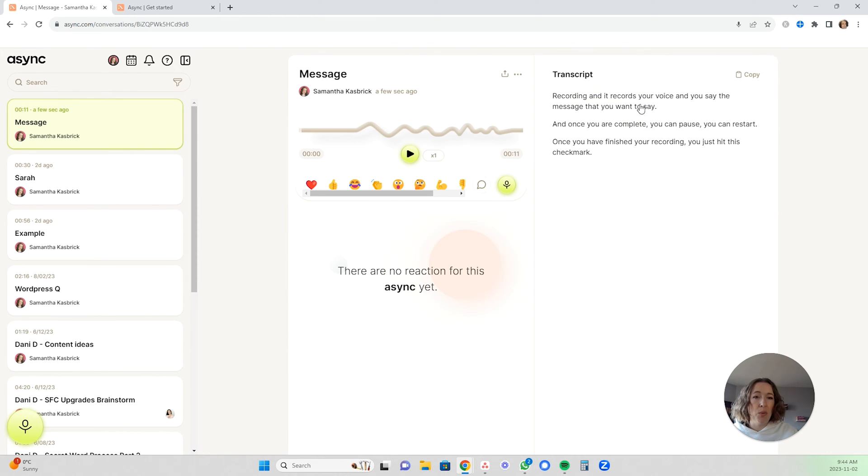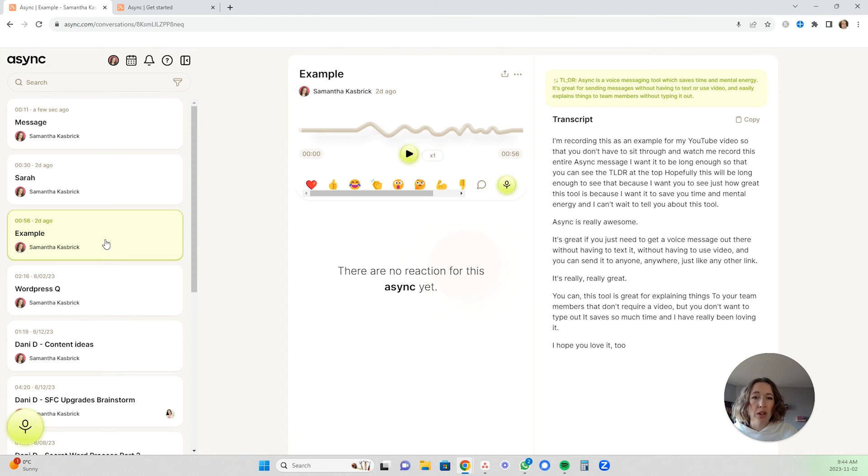This is what your message looks like. What you said also shows up as a transcript here. For longer Async messages, it also has a "too long, don't read" option at the top summarizing what you said. It's really great because anyone can either listen to it, or if they're in an environment where they don't want to listen to a voice message, they can read it and also see the quick summary of what they're about to read or listen to.